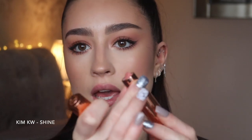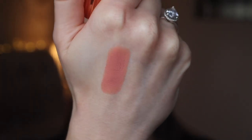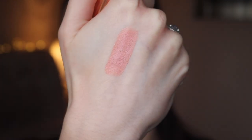The first shade I'm going to swatch is Kim KW. This one is a very very pale, kinky nude. As you can see it's a very pale shade, even for me, and I'm very fair. I would usually wear this with a slightly darker color around the outside — a pinkier or slightly darker lip liner around the edge, just so it doesn't give concealer-lips vibes.